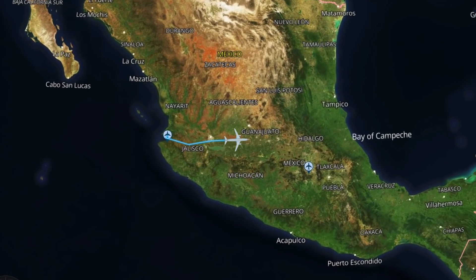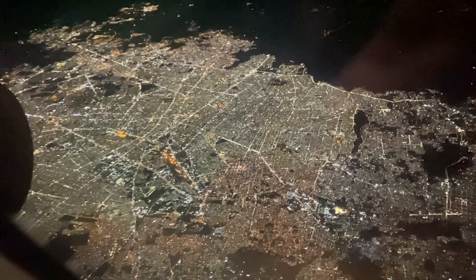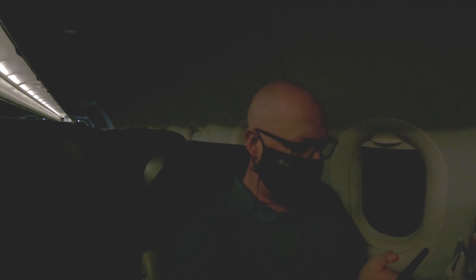Leg two tonight took us across to Guadalajara and down to Mexico City. Flight time on this leg was one hour and three minutes, cruising at 33,000 feet. About half an hour left now — we've just passed Guadalajara down on the left, cruising at 35,000 feet. It's been quite a nice little trip, actually.